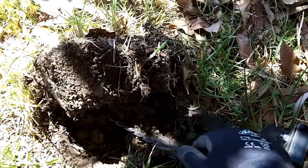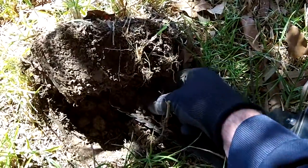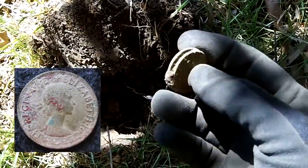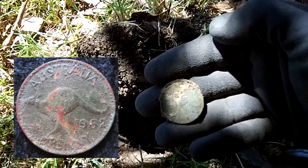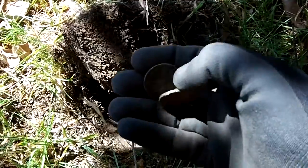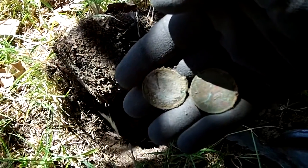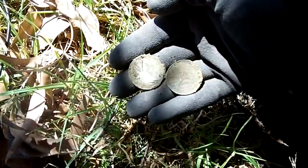I can see why it was a screamer — it's two pennies joined together! Look at that. A 1962 penny and this one is a 1958 by the look of it. There you go, beautiful coin spill.